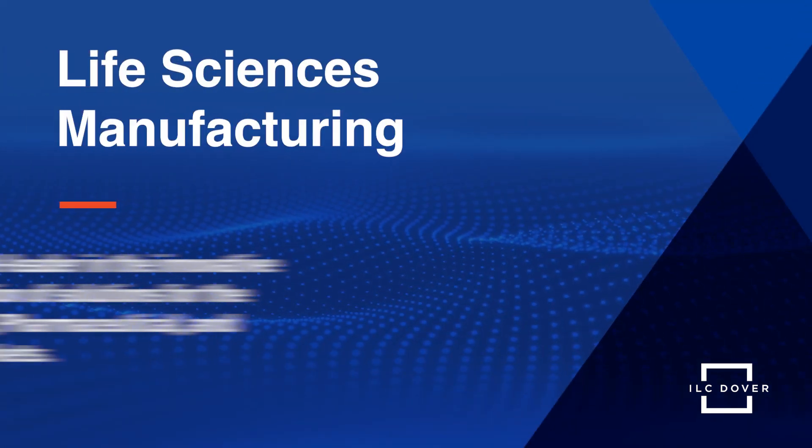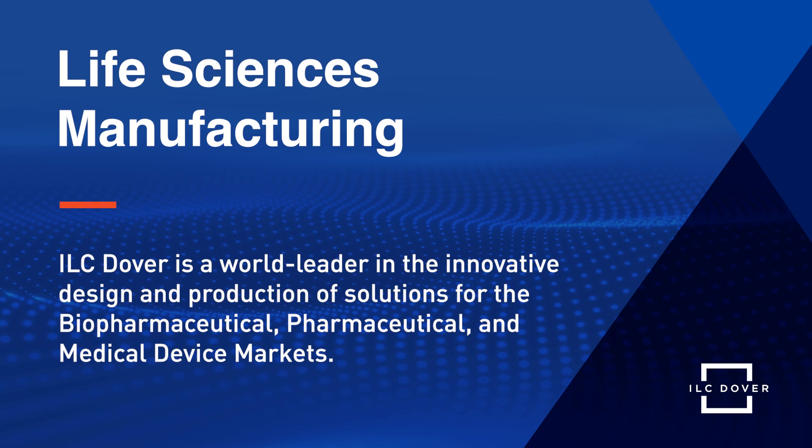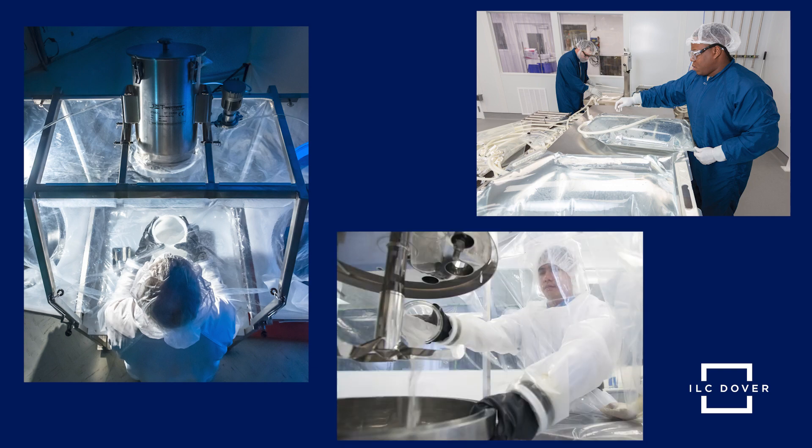ILC Dover is a world leader in the innovative design and production of solutions for biopharmaceutical, pharmaceutical, and medical device markets. For more than 75 years, ILC Dover has delivered solutions with superior quality down to every detail.